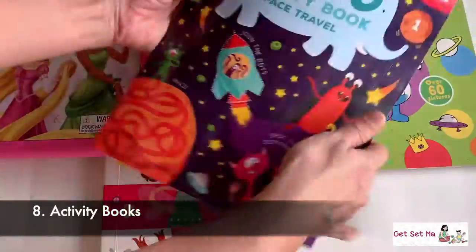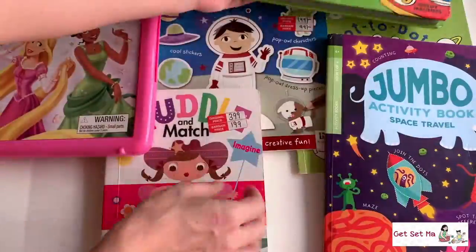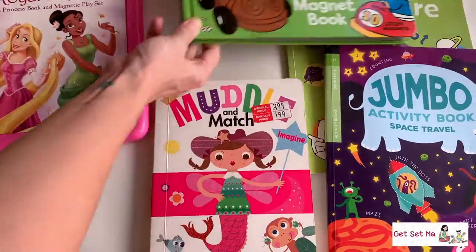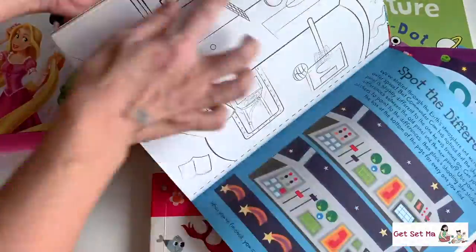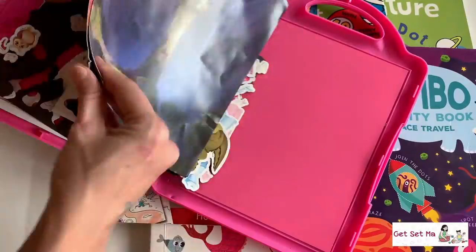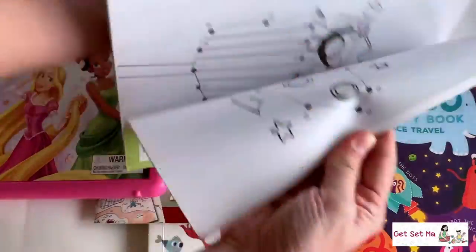Activity books are of many many kinds — just a few in front of me here. They contain activities like colouring, join the dots, mazes, matching figures, colours, paper crafts, magnets that can be used in the books, and so on. As you can see, they help keep kids busy and happily occupied all the while learning something or the other.